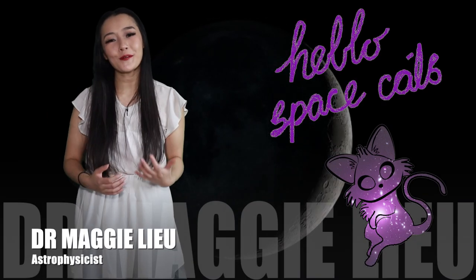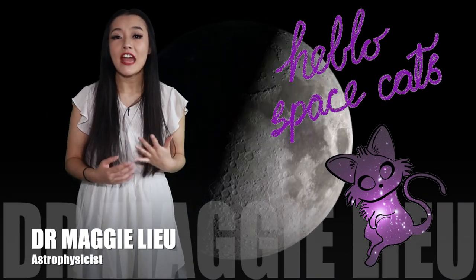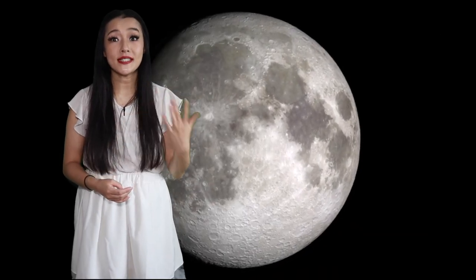Hello Space Cats, I'm Dr Maggie Liu and welcome back to my channel. Every month on Earth, the Moon disappears. This new moon is a natural phenomenon due to its orbital position around the Earth.